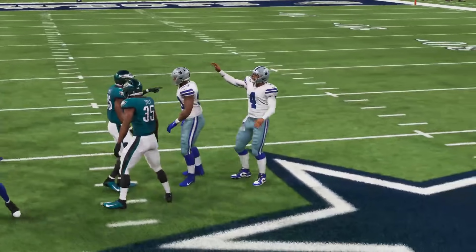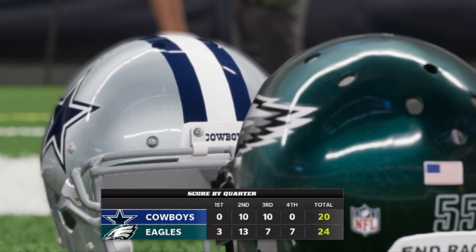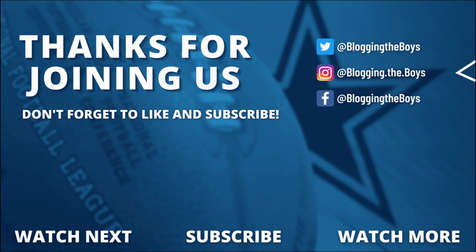Cowboys fans would be losing their mind if in real life Dak Prescott was celebrating and yucking it up after a disappointing loss. Madden, what have you done to Dak Prescott? He's continually animated in weird situations — celebrating when the Eagles score, celebrating a loss, doing crazy poses with the opposing team after the game. The inaccuracy, the lack of awareness — did Madden not look at last year's tape? Are they still looking at bad Dak from 2017? Cowboys are 0 and 2 in simulations. Let's hope like last week the Cowboys prove the simulation wrong and get a big win Monday night.